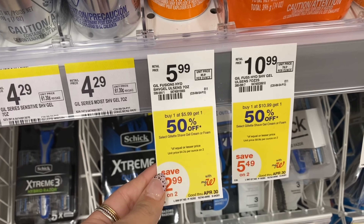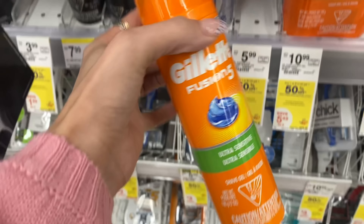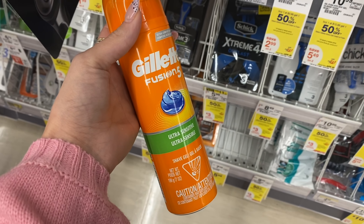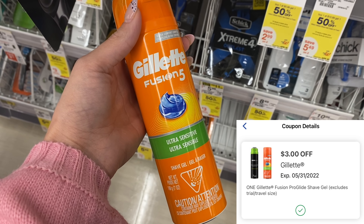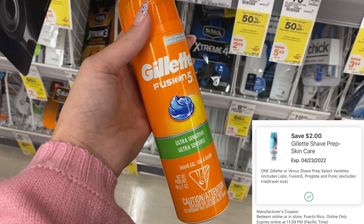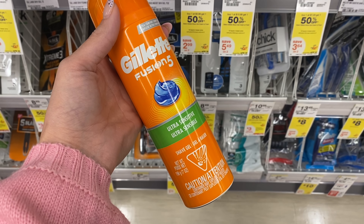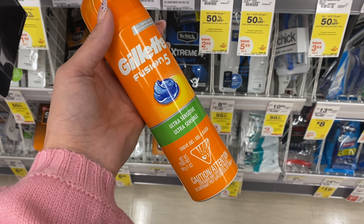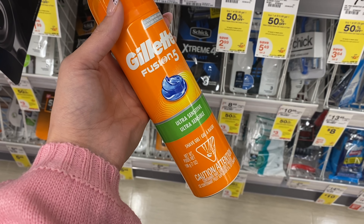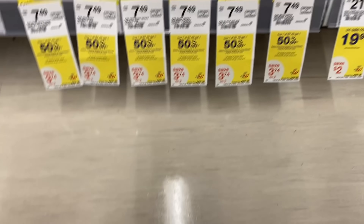First up, we've got a deal on Gillette shave cream — buy one get one 50% off. Check your account for two digital coupons: a $3 digital and a $2 digital. Use both of those, you'll pay $3.98 but earn $4 on a registered reward, making your final cost for two completely free. You can pay with Walgreens Cash on this deal.